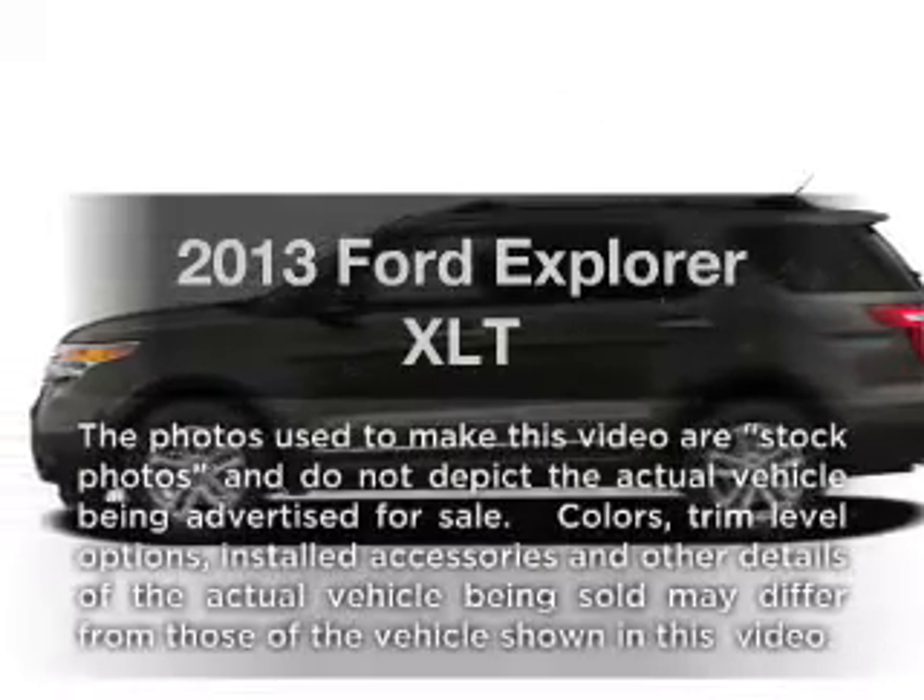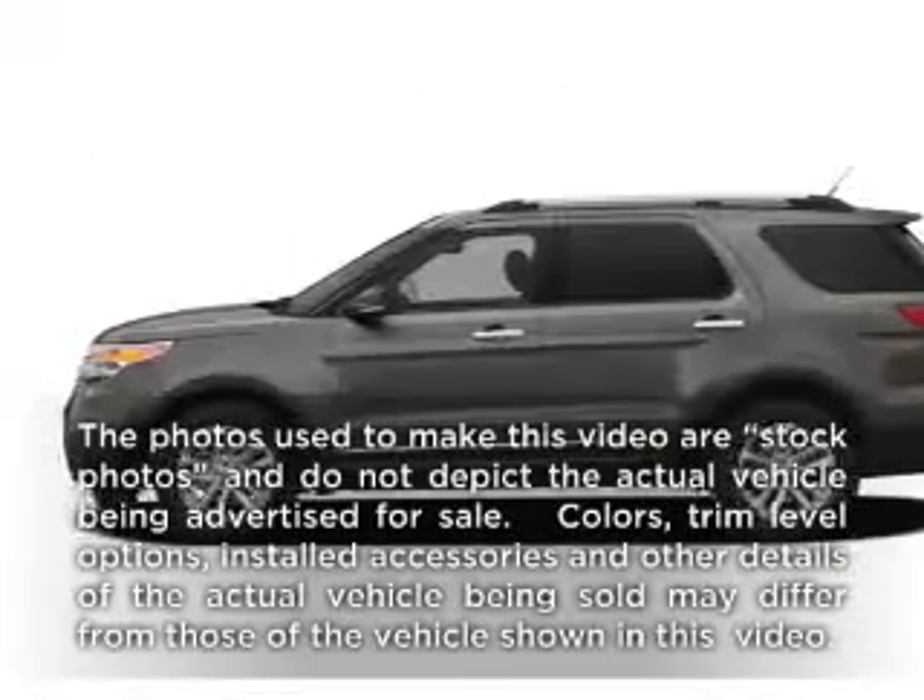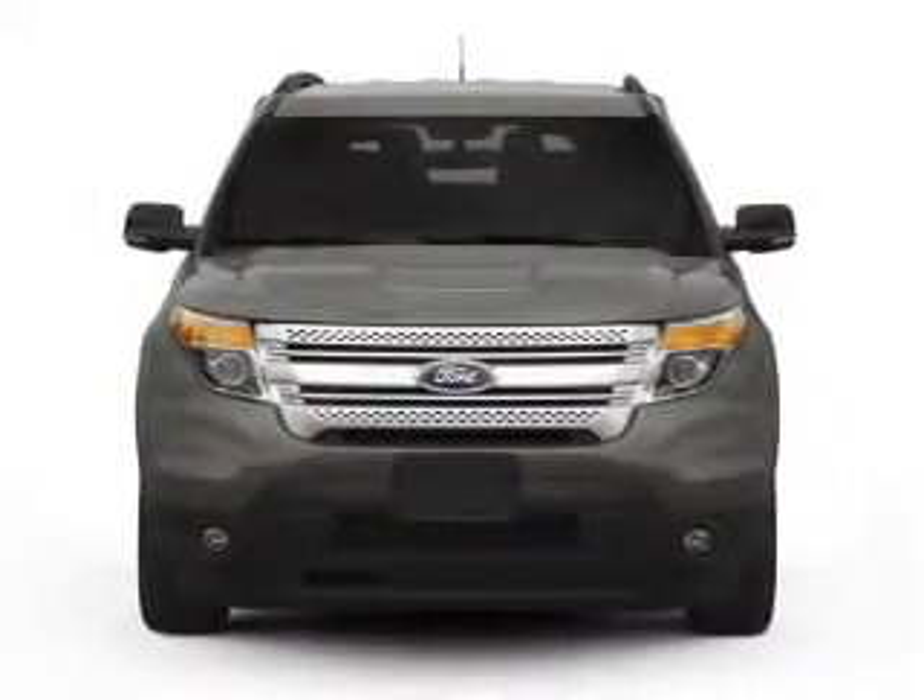Presenting the 2013 Ford Explorer. If you're looking for a first-rate auto, this one could be yours today.